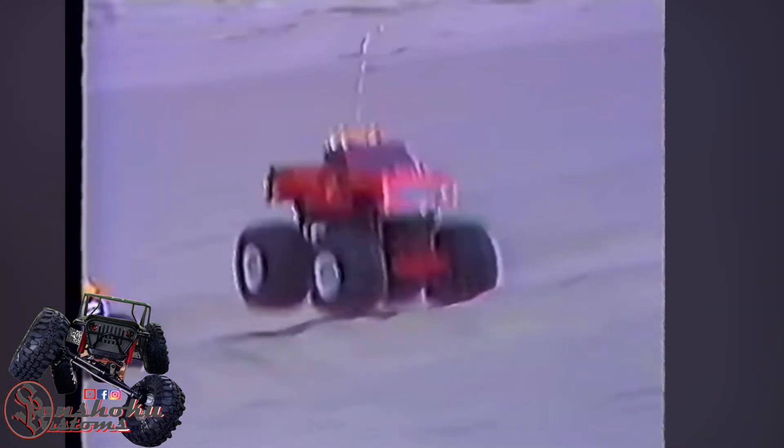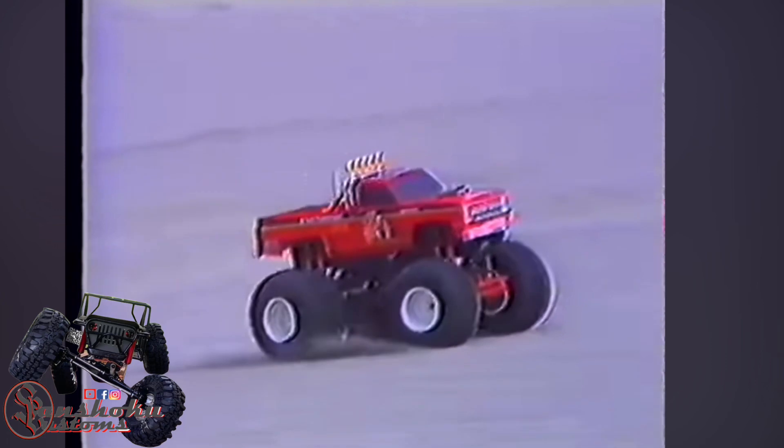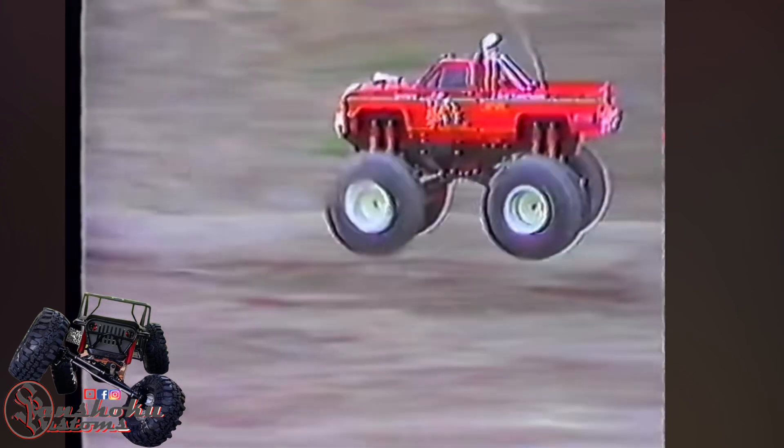With the Clodbuster's skyscraping, sod-busting strength and appearance, this monster speaks for itself. The Clodbuster incorporates two powerful 540-type motors for fantastic four-wheel drive performance. And with 55 millimeters of ground clearance, it creates its own trails.